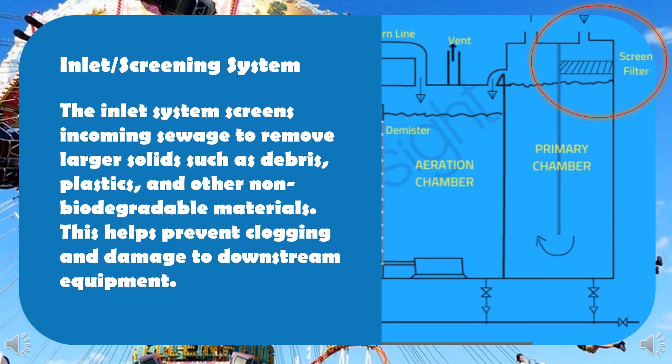Inlet screening system: the inlet system screens incoming sewage to remove larger solids such as debris, plastics, and other non-biodegradable materials. This helps prevent clogging and damage to downstream equipment.